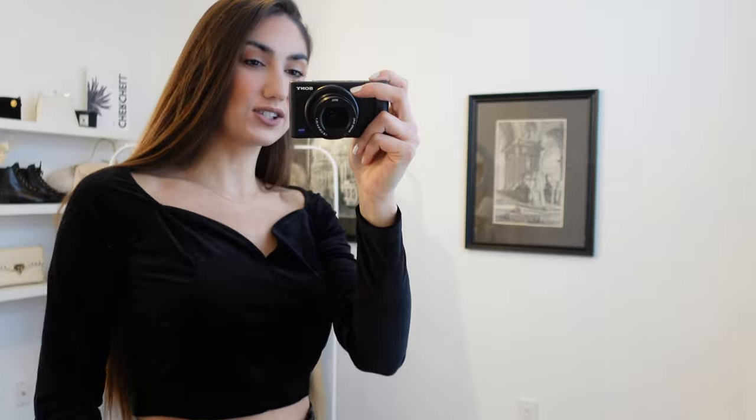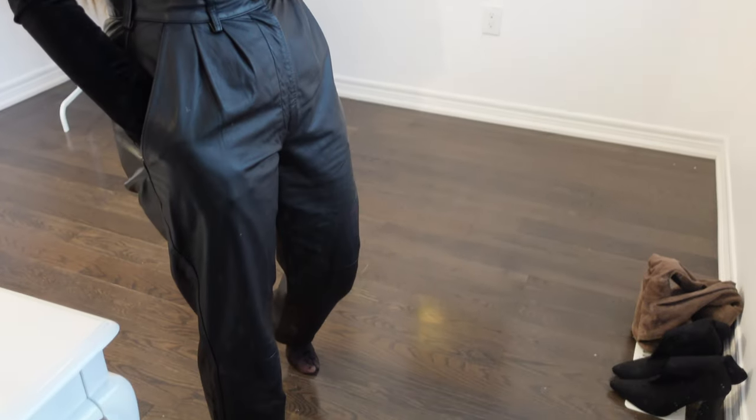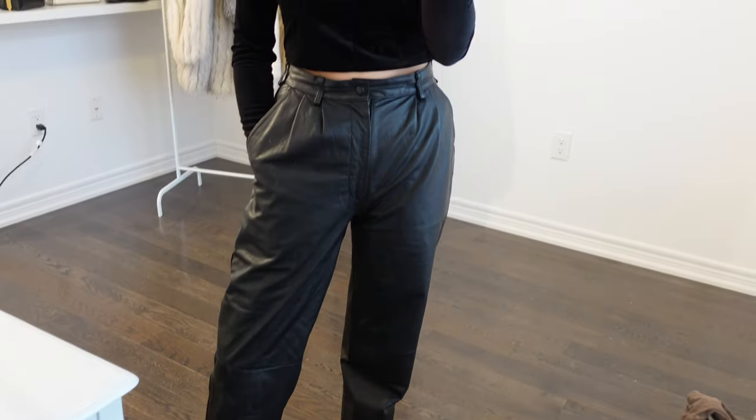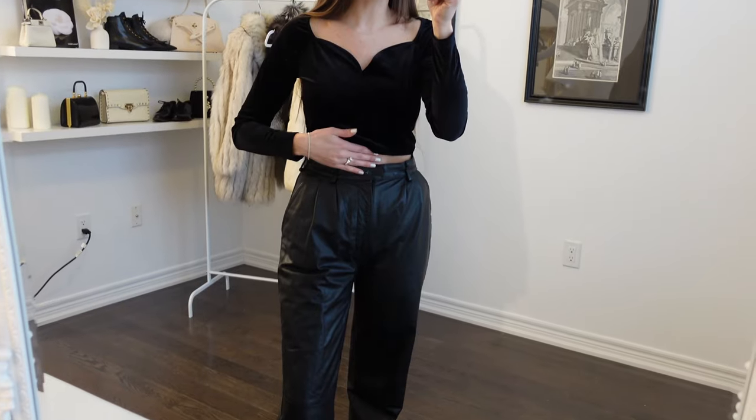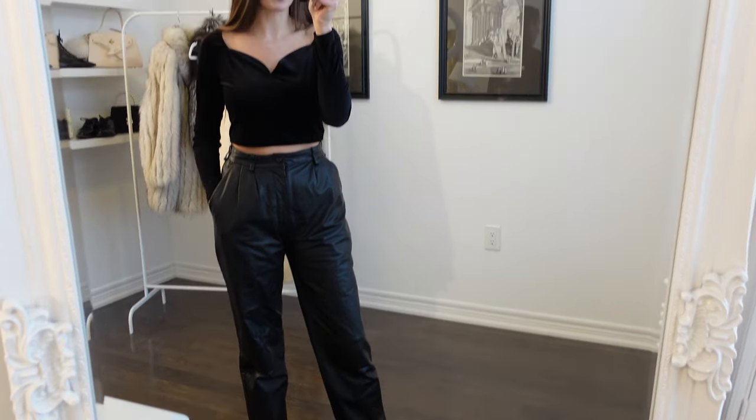I wanted to start by showing you my outfit — it's actually completely thrifted. This top is just a velvet one with a cute little neckline detail; it's cropped but can come down a little so you're not as cold outside. I also have on some genuine leather trousers. They're the most comfortable and warmest, and they don't give you that plasticky feeling. Faux leather is just a little less breathable, so if you can find a good vintage pair like these, they're great. I love that the waist is super cinched and they fit amazingly.